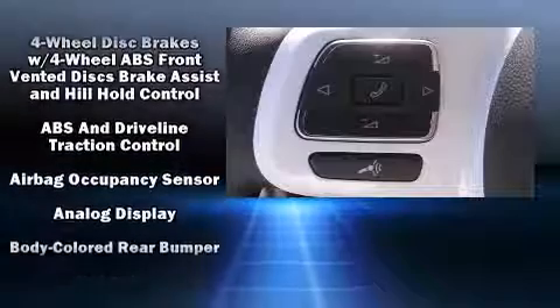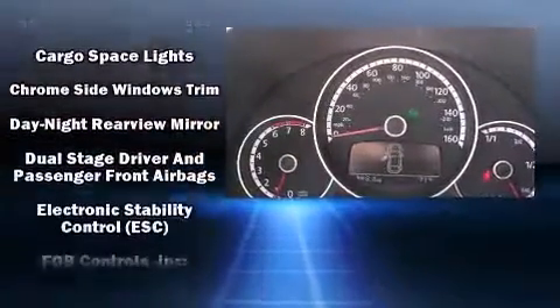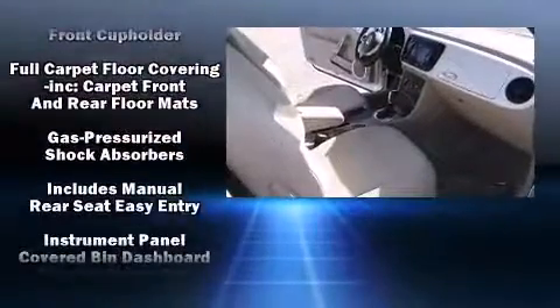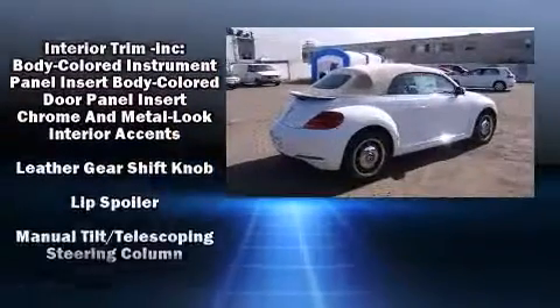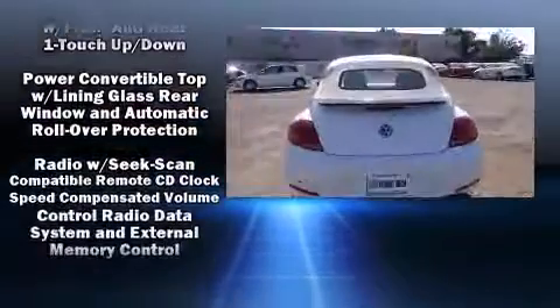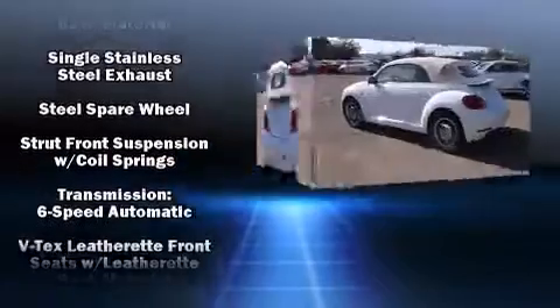Safety equipment has been integrated throughout, including dual front-impact airbags with occupant-sensing airbag, traction control, brake assist, ignition disabling, and four-wheel disc brakes with ABS. Electronic stability control stands out as a technologically savvy innovation, keeping you better connected to the road.